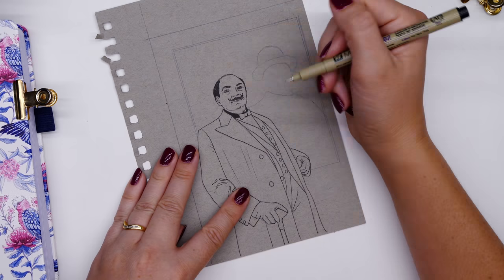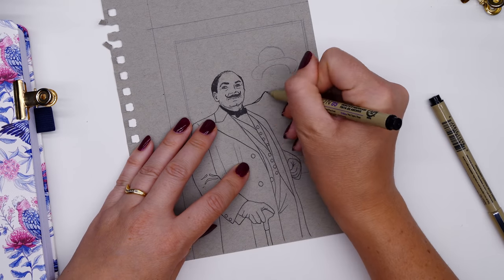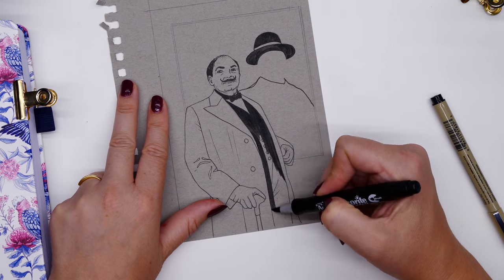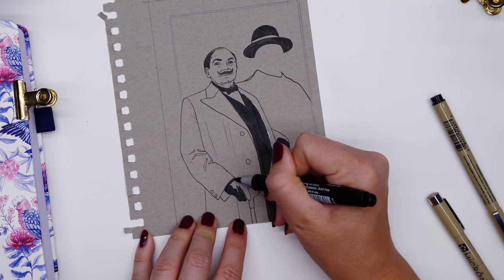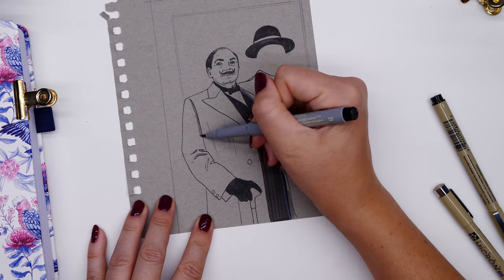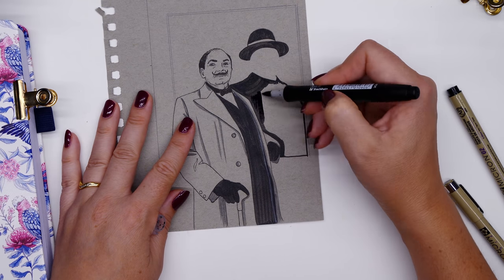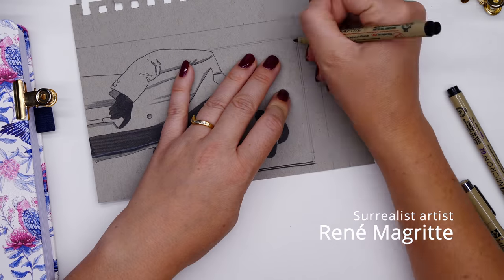I grew up on them — my mom loved Agatha Christie novels and got me into them, maybe in my late teens. One of her characters is the Belgian detective Hercule Poirot, and I knew I had to draw him somewhere in my pages. And I wanted to include two elements: I thought I would attempt to draw Hercule Poirot in the style of René Magritte's artwork. René Magritte was a surrealist Belgian artist I actually studied back in high school during visual arts.